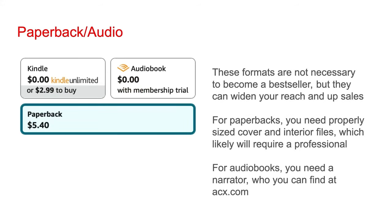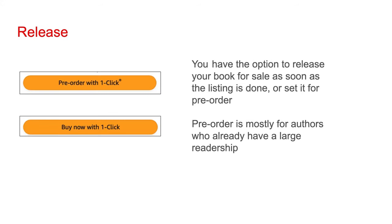Paperback and audio formats are not necessary to become a bestseller, but they can widen your reach on Amazon and up your sales. For paperbacks, you need properly sized files, which likely will require a professional. For audiobooks, you need a narrator — you can find one at acx.com, a site Amazon owns that pairs authors with narrators. On ACX, you can pay a narrator upfront or enter into a royalty share agreement where the narration is done for free, but the narrator keeps a significant portion of your audiobook sales in the future. You do not need to release your book in multiple formats at the same time — to keep things simple, get the e-book and paperback version out, and in the future you could decide if you want to go with an audiobook as well.